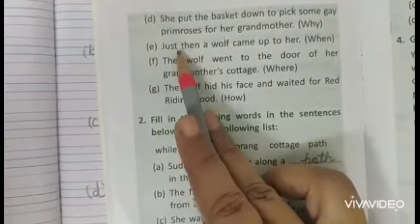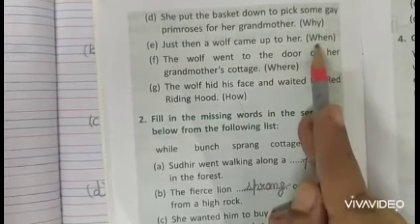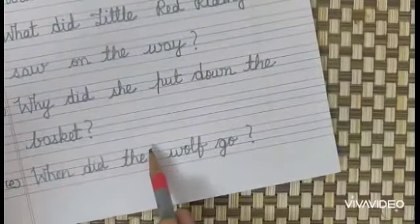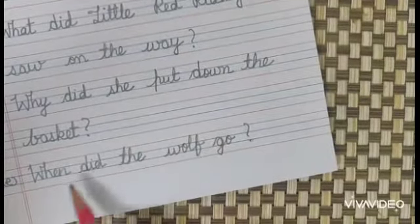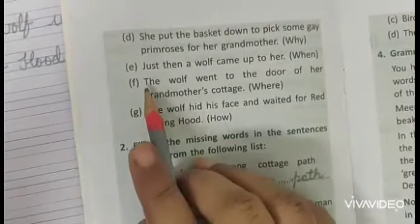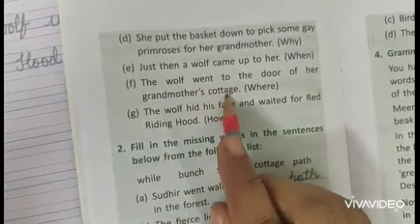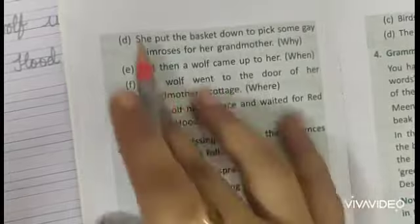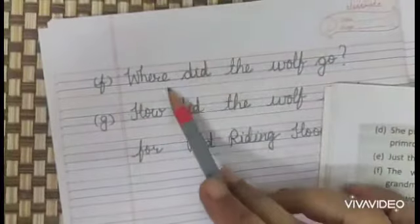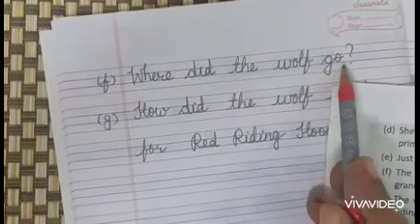E. Just then a wolf came up to her. The question using the word 'when' will be: When did the wolf come? F. The wolf went to the door of her grandmother's cottage. The question using the word 'where' will be: Where did the wolf go?